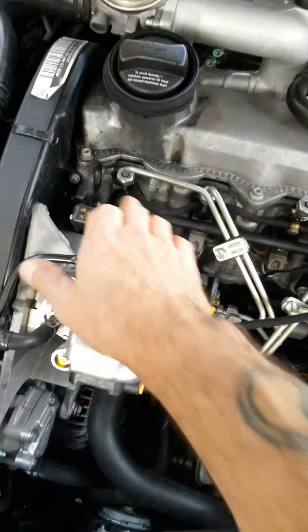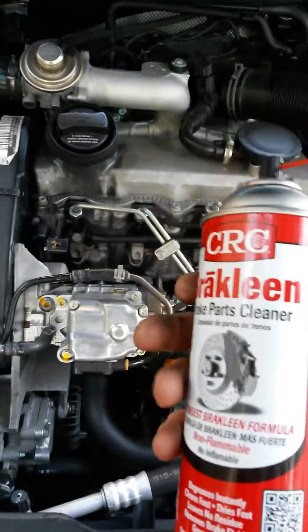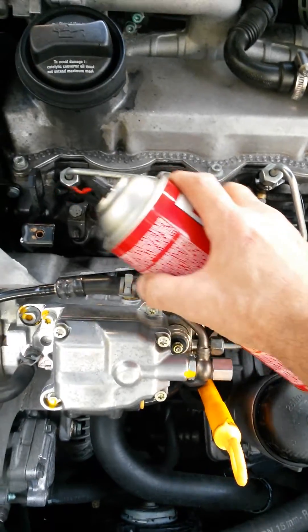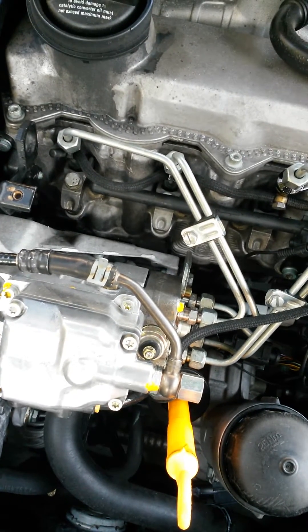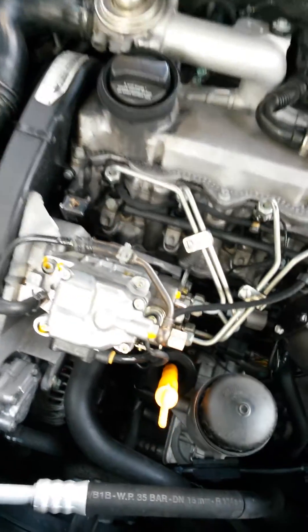If your injector is leaking into the head, the only way you can really tell is — I took some brake clean, you could probably use water, but just put a little bit down inside where the injector goes into the head. And if you see it bubbling, your injector is leaking. I installed these injectors last night, set the timing, set the injection quantity today. Came out after about an hour running the vehicle and there was diesel all over the place — so the injector was leaking.